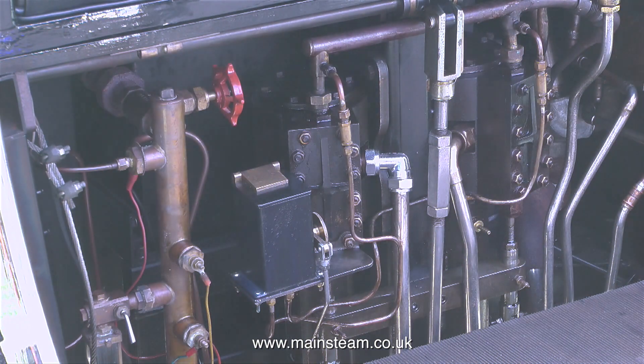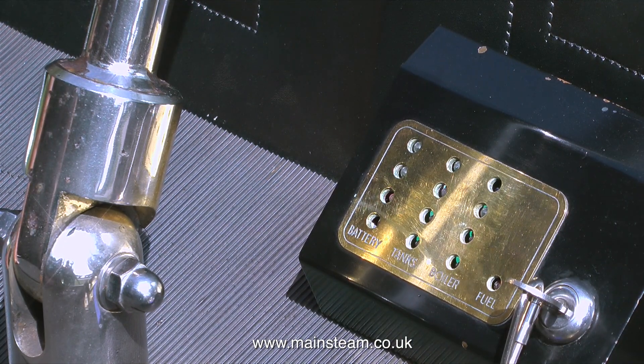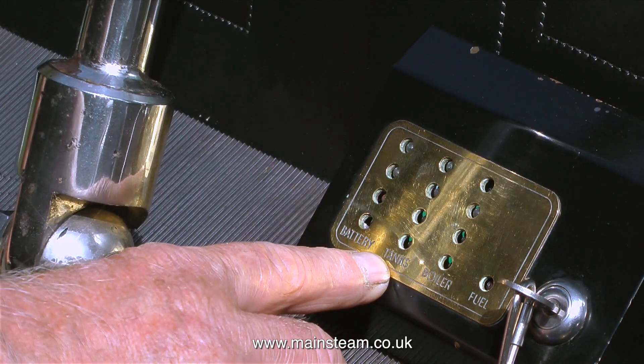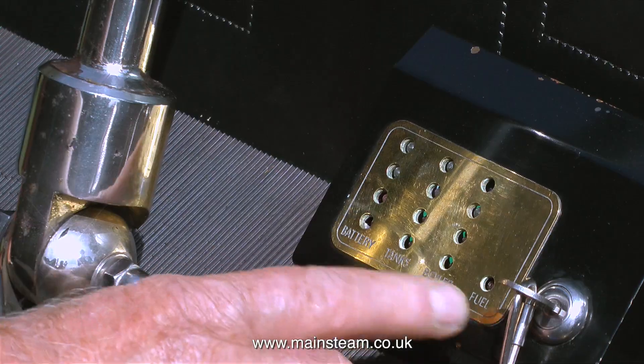This steam car is a mixture of ancient and modern. For instance, a lot of it is electronically controlled — look at this panel. There is a battery status monitor, because I don't think it has a charger. Then there's the amount of water in the tanks, followed by the boiler water level, and finally even a small light to show the fuel level.